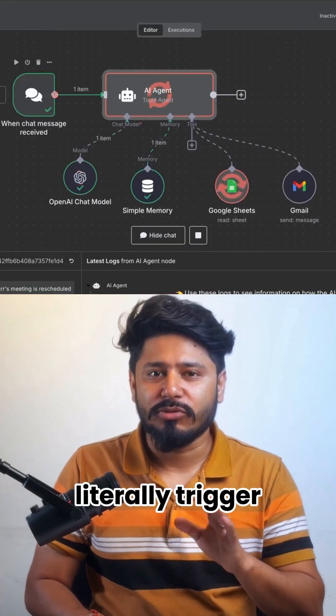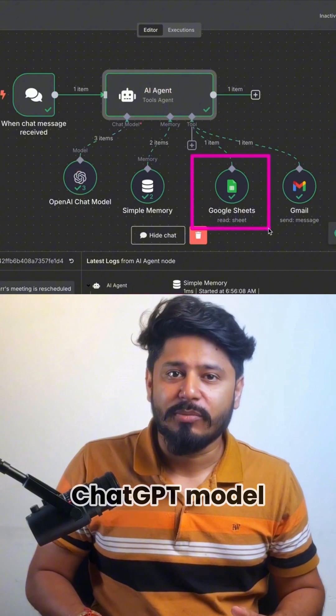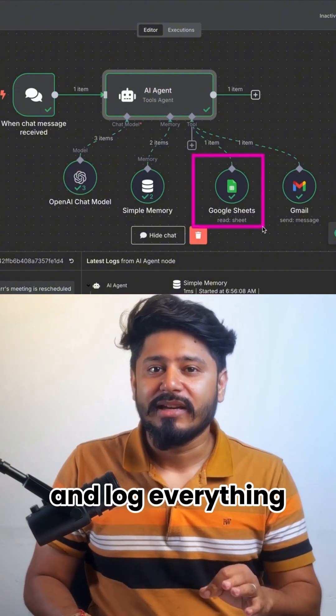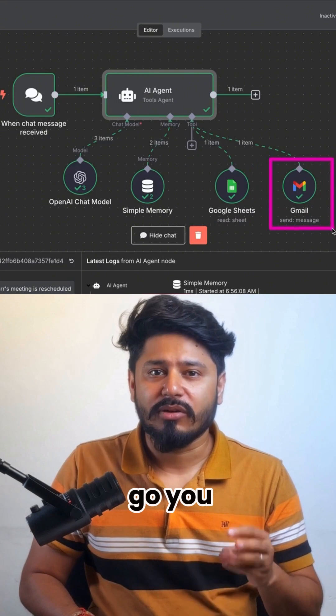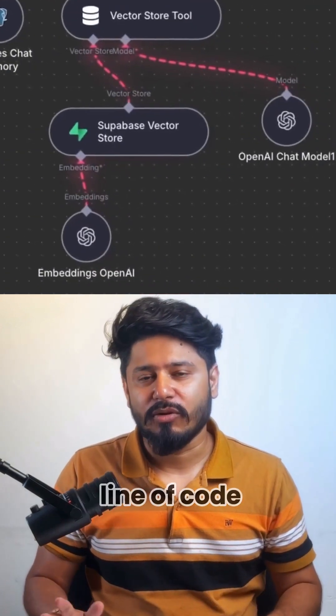You can literally trigger from Gmail, wire it up to an AI agent, attach a ChatGPT model, and log everything inside your Google Sheet. And there you go — you have built your first AI agent without having to write a single line of code.